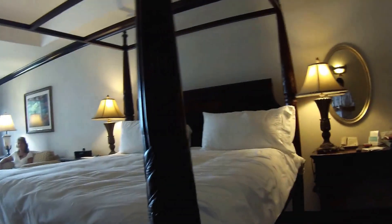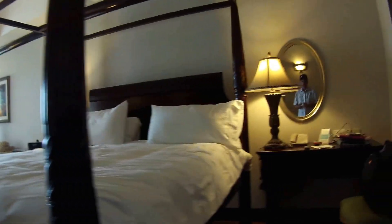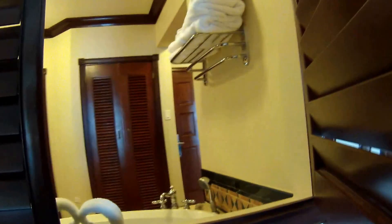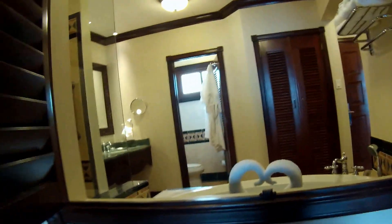King size, four-poster mahogany bed. Shutters open to the bathroom.